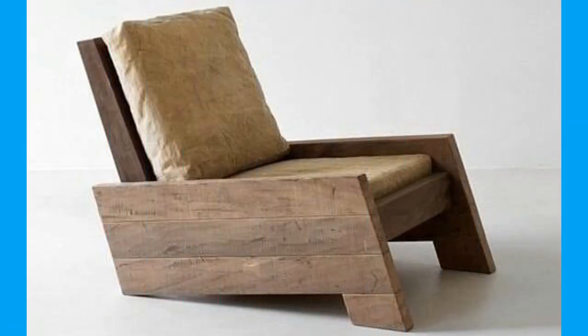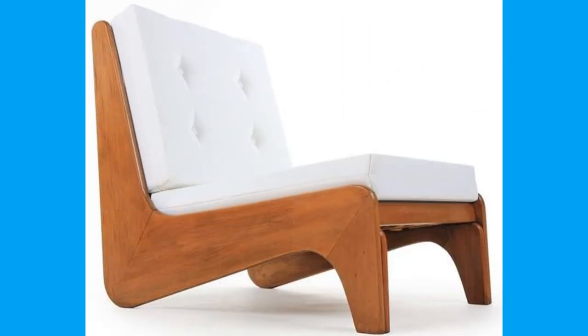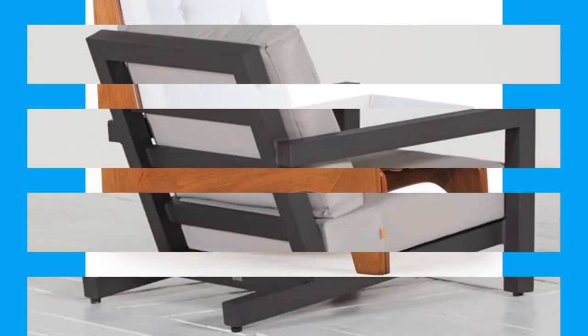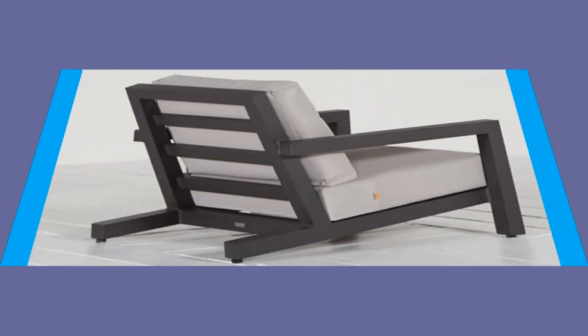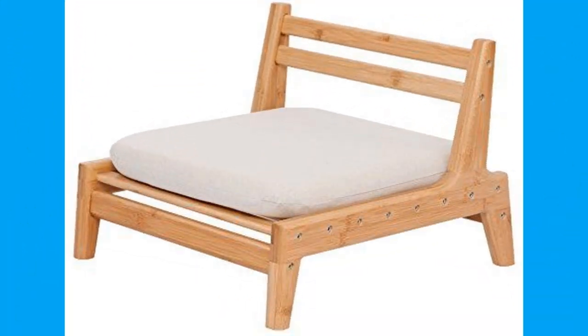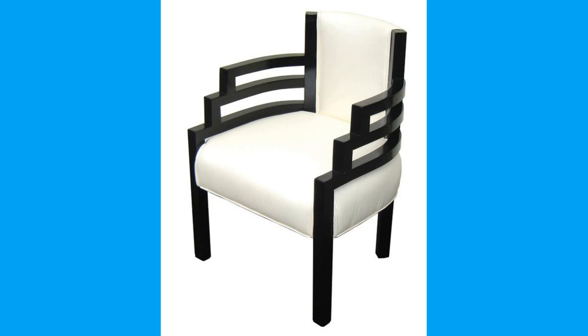A seat that is higher results in dangling feet and increased pressure on the underside of the knees. It may also result in no weight on the feet, which means more weight elsewhere. A lower seat may shift too much weight to the seat bones.